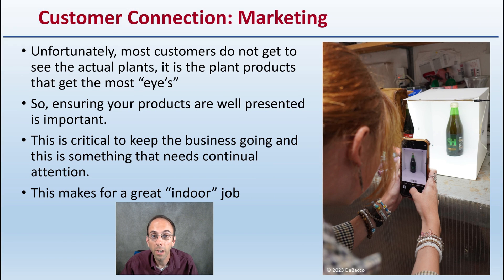Having a good customer connection and good marketing is very important, because unfortunately customers don't get to see the actual plants — the products get the most eyes. Making sure the product is well presented is critical to keep the business going. It needs that continual attention, and it makes a great indoor job for Kira.